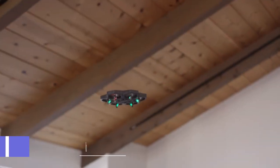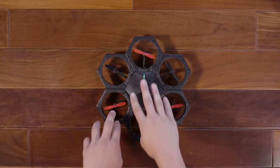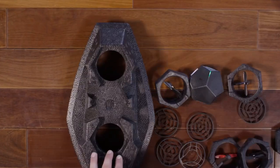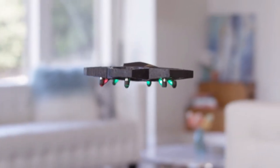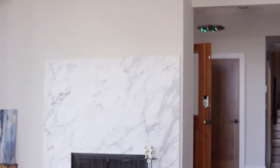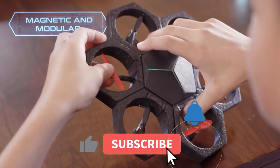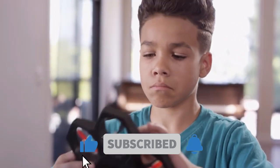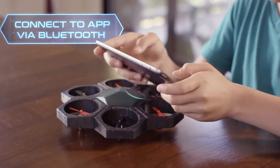MakeBlock AirBlock — Build it, code it, fly it. That's the idea behind MakeBlock's AirBlock drone, designed to be an educational tool for kids looking to tackle the STEM fields. The drone is modular with the CPU, motors, and rotors all encased by hexagonal soft foam that magnetically connects to one another. This makes it easy to put back together if it falls from the air or hits a wall.